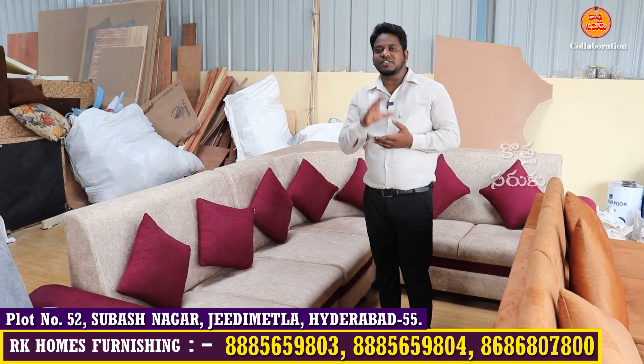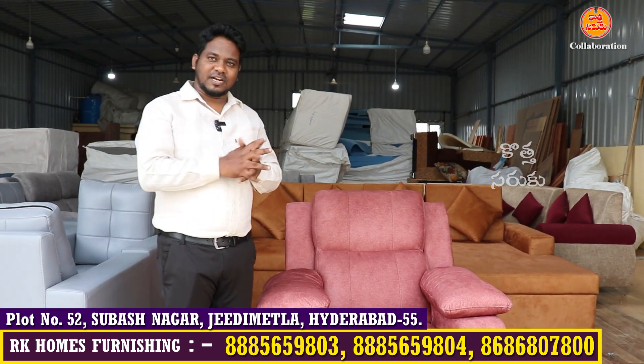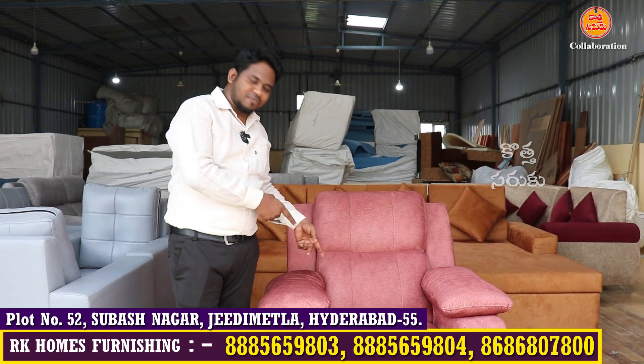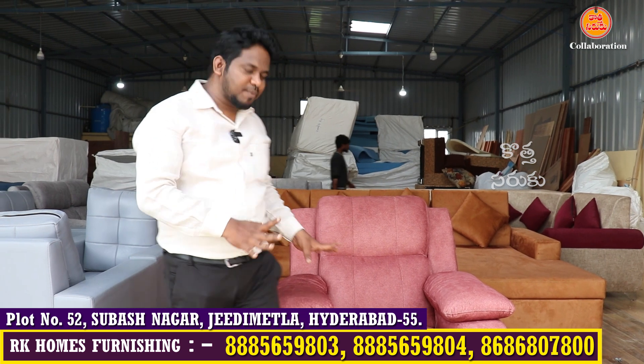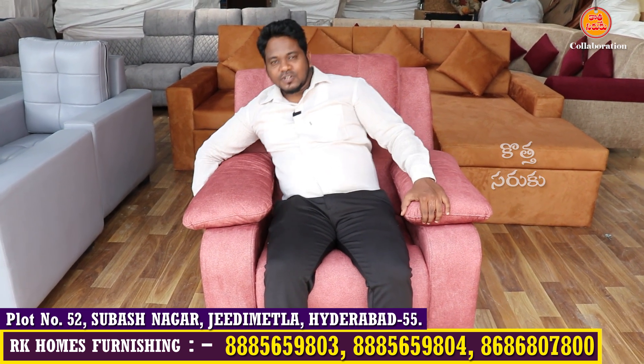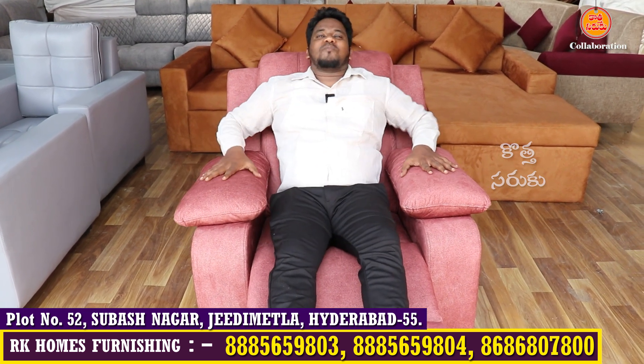We are going to visit our RK Home Comforts store. We are going to visit the recliner — it is available in the store along with velvet options. It is very luxurious. You are very comfortable in this recliner sofa. The recliner is manual — there is a button and I press it.